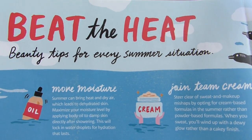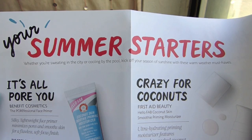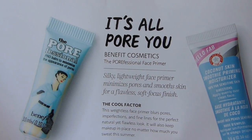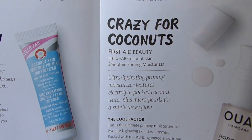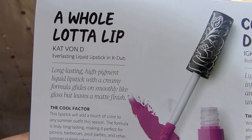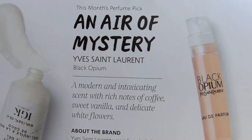Let's see if Sephora's pun game was on point. The booklet says 'Beat the Heat: Beauty Tips for Every Summer Situation.' For the products it says 'Your Summer Starters — whether you're sweating in the city or cooling by the pool, kick off your season of sunshine with these warm weather must-haves.' The Porefessional pun is 'It's All Poor You,' First Aid Beauty is 'Crazy for Coconuts,' Waye Haircare is 'Your Oil Highness,' Kat Von D is 'A Whole Lot of Lip,' IGK is 'Cool Hair Don't Care,' and Black Opium is 'An Air of Mystery' — described as warm and spicy, which is definitely accurate.